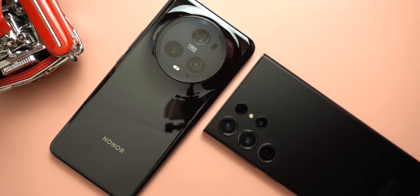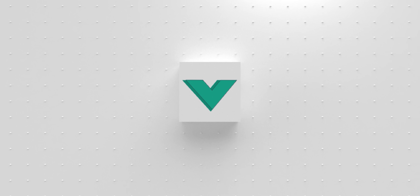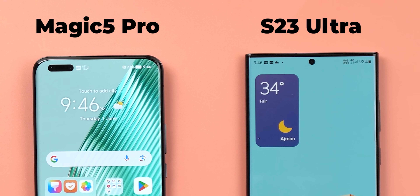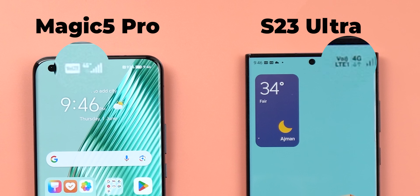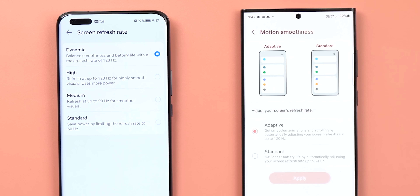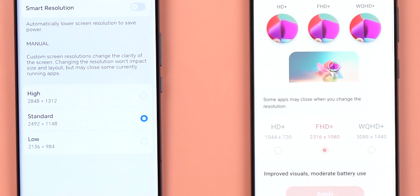To find out, let's jump into the test. To make things fair, let's go over the rules first. Both phones will be on cellular data instead of Wi-Fi to make things harder. The maximum refresh rate will be activated on both. Both displays are set to the closest resolutions possible — Full HD Plus on the S23 Ultra and the standard resolution on the Magic 5 Pro.